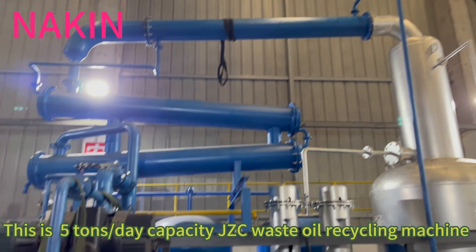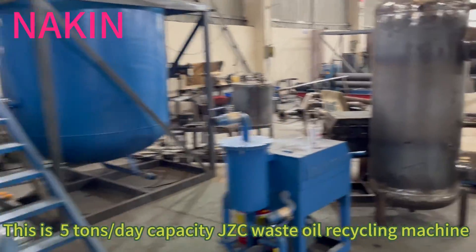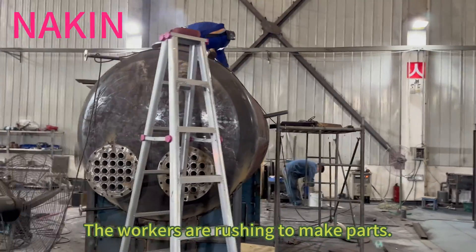This is Wu Tang's big capacity GBC oil recycling machine. The workers are rushing to make parts.